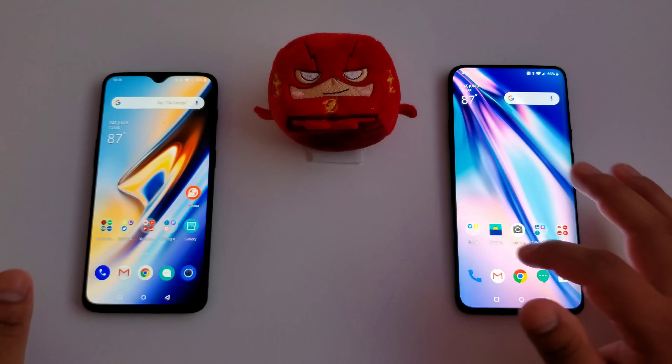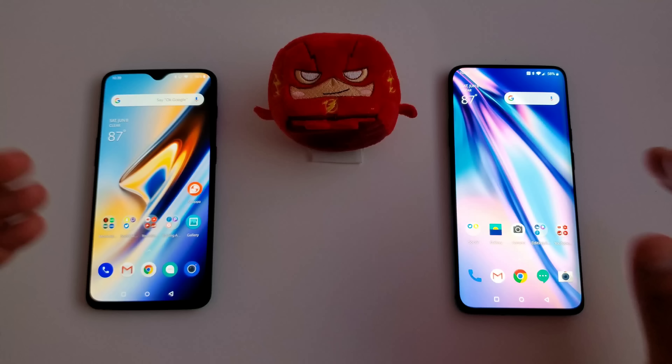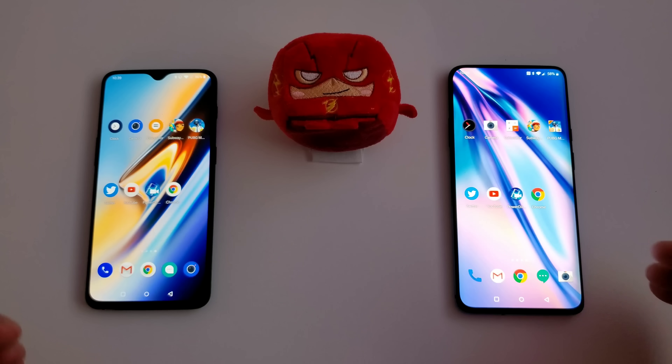The OnePlus 6T is one of the fastest devices I used in 2018, and even up till this day it is still one of the fastest devices out there. These devices are really built for speed. Both keep up with each other very well. But the real test is to see which one opens apps faster, and remember to keep them open for the RAM management test — we'll go back and see if the games are still running and if the clock is still running.